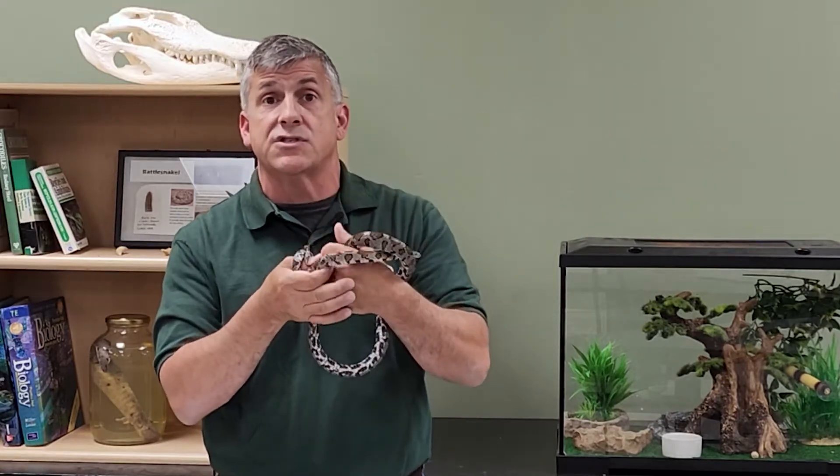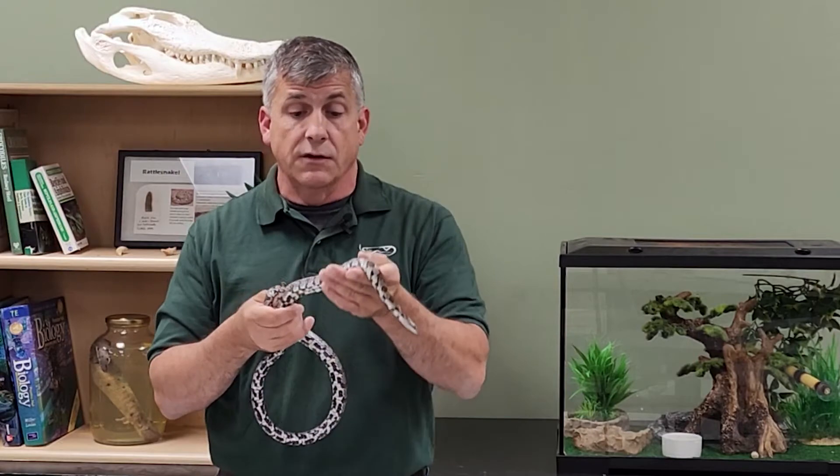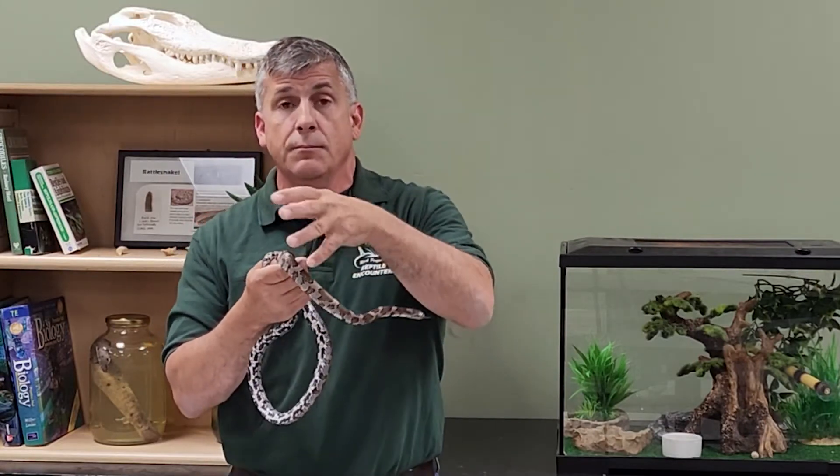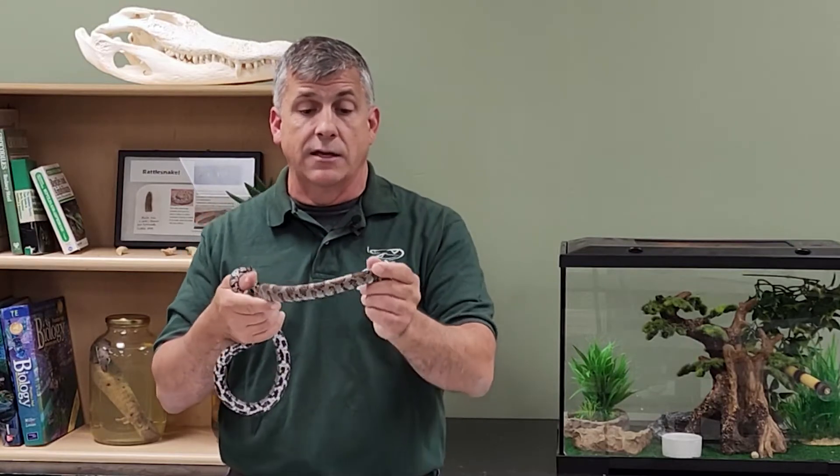Eastern milk snakes are not colorful like some of the southern milk snakes. You'll notice they're a little bit more drab in color, but they still have beautiful blotched markings surrounded by black rings.